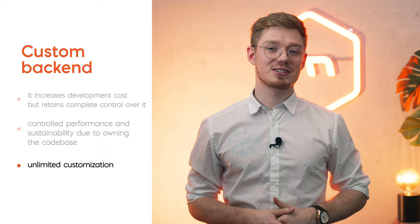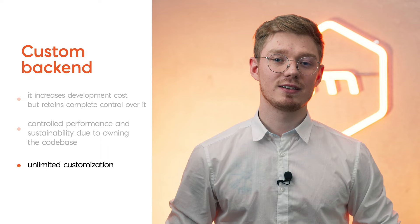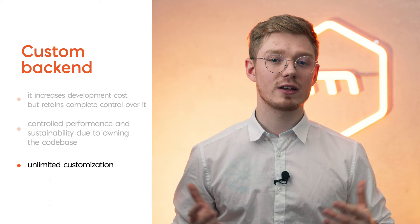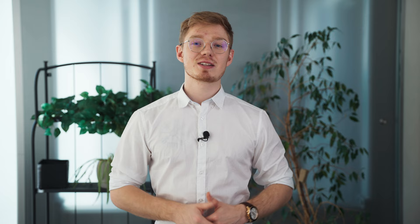Unlimited customization: there's another advantage associated with owning the code. Your application is not limited in development to a list of functions. Even if you can add your own scripts and functions in the case of backend as a service, sooner or later, if you want to develop and scale your application, with a custom backend the risk of hitting a wall is lower.